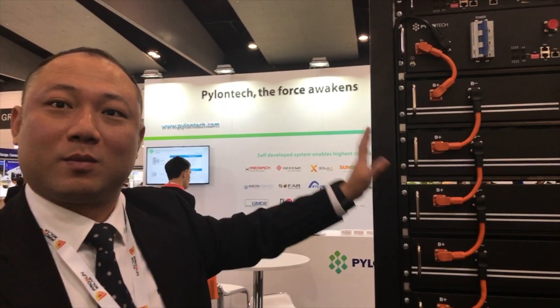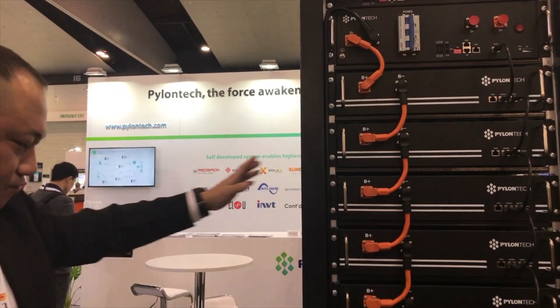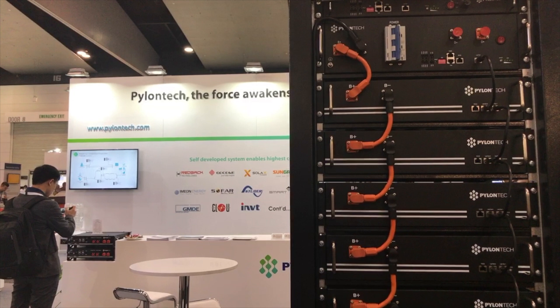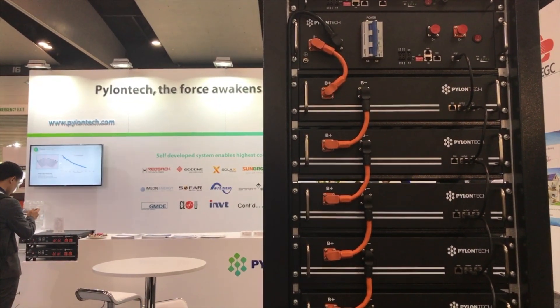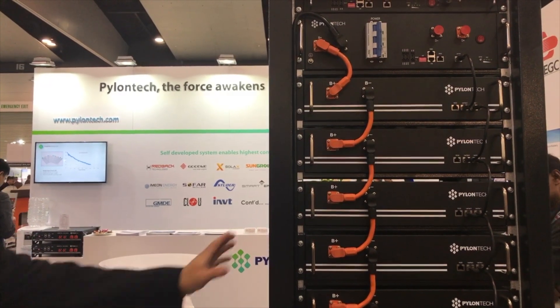The bigger module is a 32-volt system, 148 ampere hours, so one module is more than 4.7 kilowatt hours. This stack here is 33.6 kilowatt hours of energy. It's designed for indoor installation, but if you go with a container I would suggest going with the larger module. These can be paralleled together for more storage capacity at a given voltage.